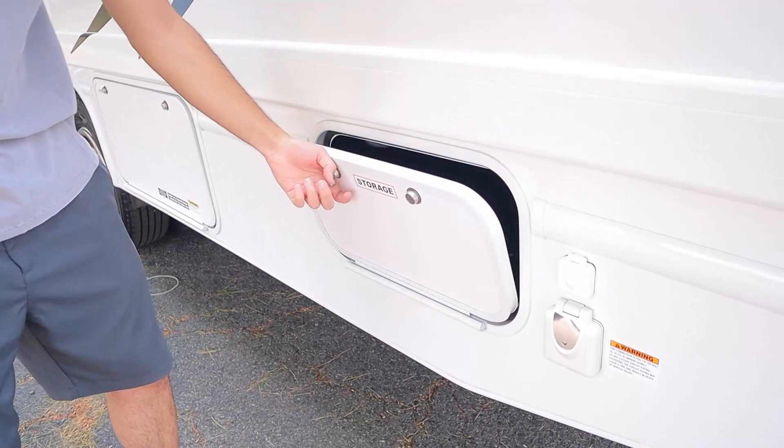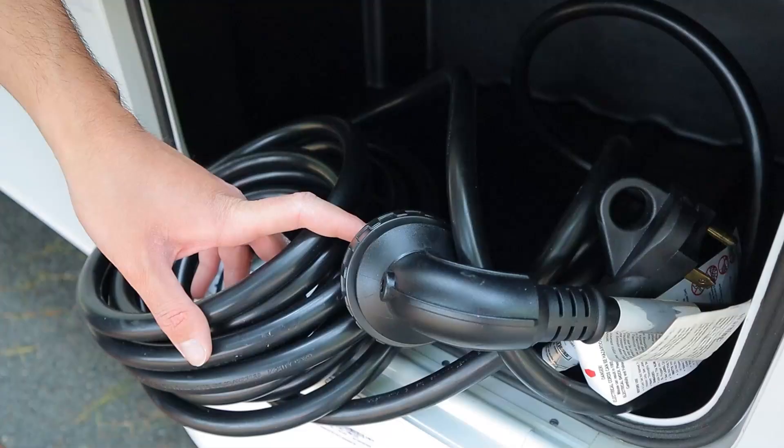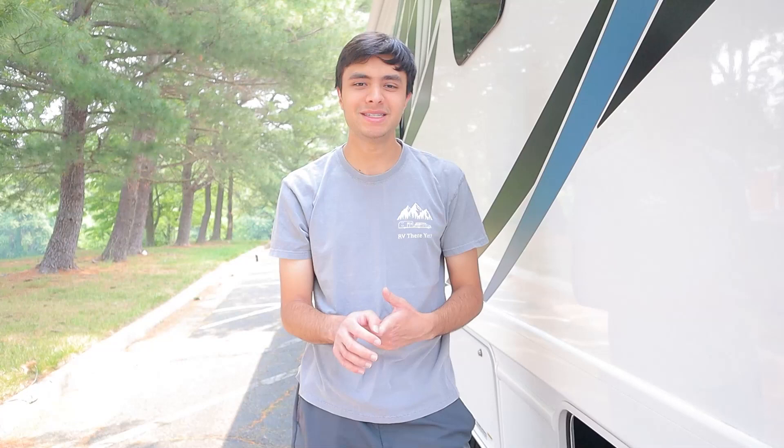For the last storage compartment on the driver's side, we have our power cord. This RV takes 30 amp service, so whatever campsite you're going to, make sure you have 30 amp service — that'll be these three prongs here. Once you're plugged in, all of the major electrical appliances inside will be working: your AC unit, your microwave, your TVs, and all of your power outlets behind the front cab. So you won't have to worry about your generator when you're plugged in, and yes, you can run the AC and the microwave at the same time when plugged in.